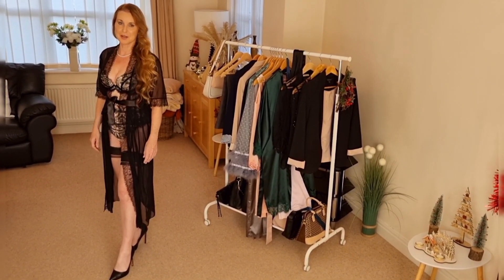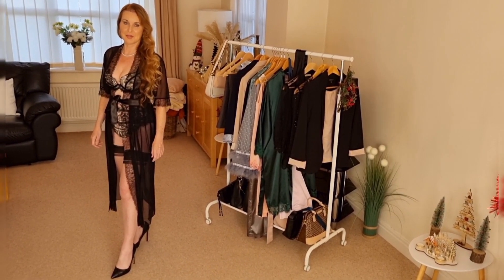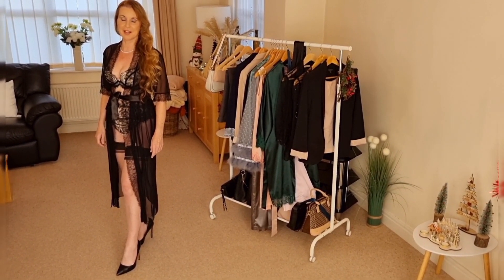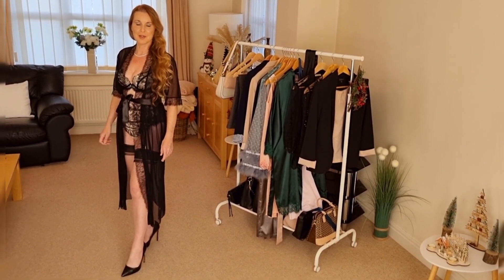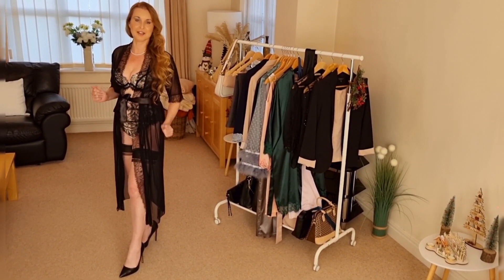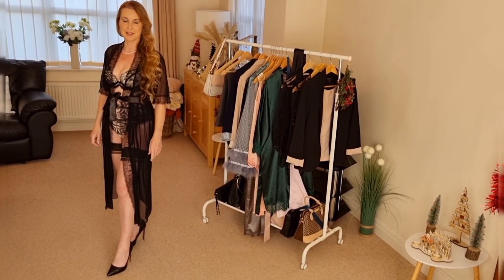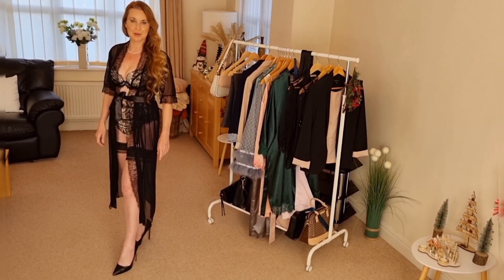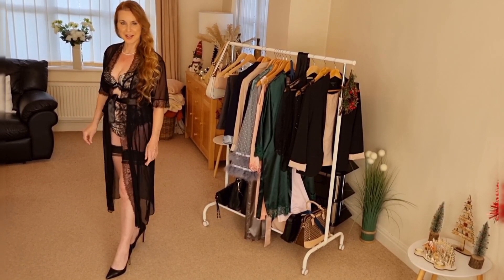So before we start, please have a look at the description box below this video. You'll find my OnlyFans and that will get you very hot under the collar — I'd love it if you'd like to join me there. And also there is my e-book that you'd be able to treat yourself for Christmas and have a look at these beautiful pictures I've created just for that. If you are new here, please subscribe if you like this video, and to all my regulars — so let's begin.